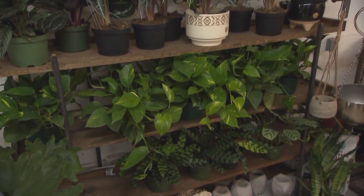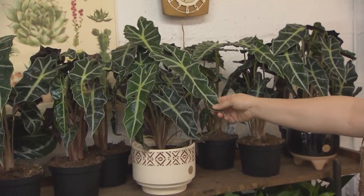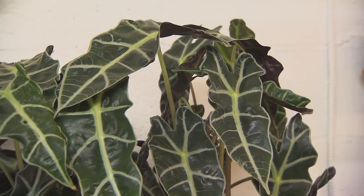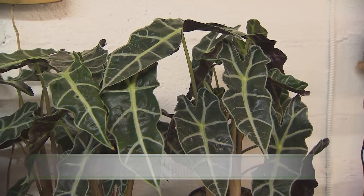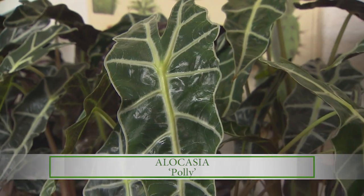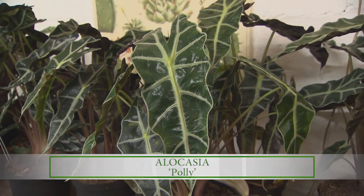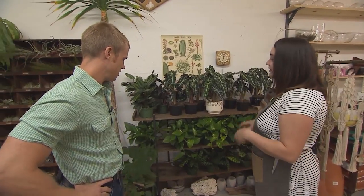Most of them prefer higher humidity. This one in particular, the alocasia polly, likes full to partial shade, so you can keep it in an area of the home that doesn't get a lot of light and has higher humidity. It's a very easy houseplant to keep and has great textural lines and architectural design — looks great up against virtually any aesthetic and just adds distinction to a space.